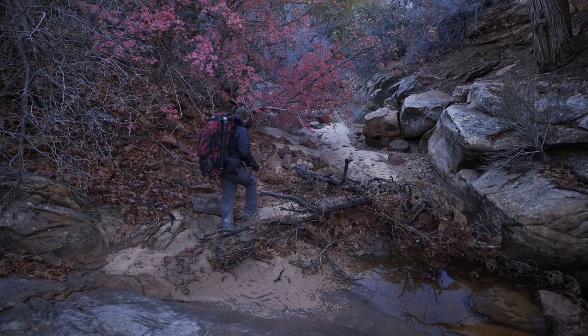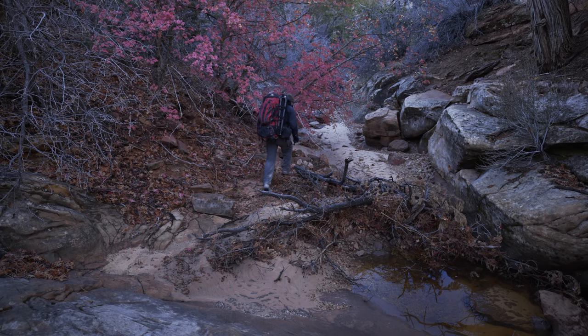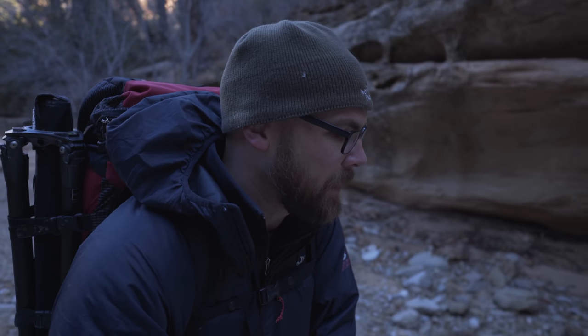I spent the morning loading some film. I had to clear out all my film holders from all the film from Death Valley and load up a bunch of LVF50.